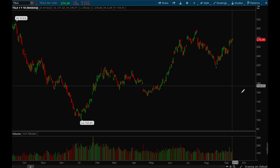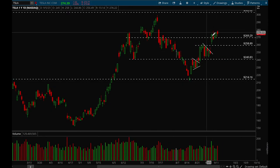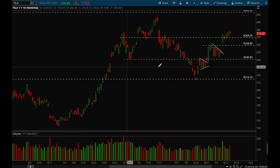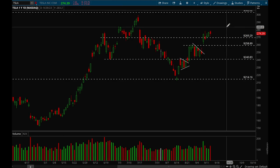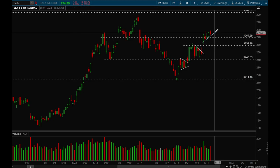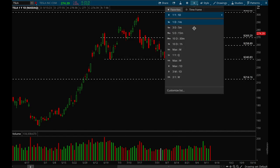Next up, Tesla. Tesla has been acting really well recently. Ever since that gap up it's definitely had a change in character — slow grinding up all week long and it really looks like it wants to go higher if the market will let it. Next support level would be around 283–284, and potentially all the way up to 300. Tesla looks like a really nice flag that wants to break out higher. Definitely bullish on Tesla.